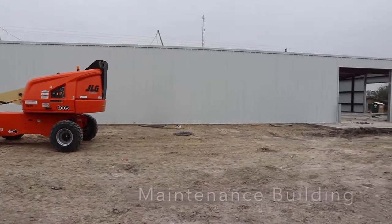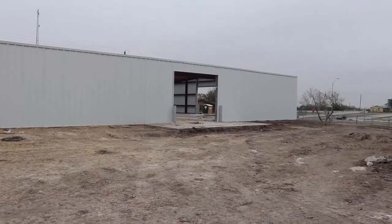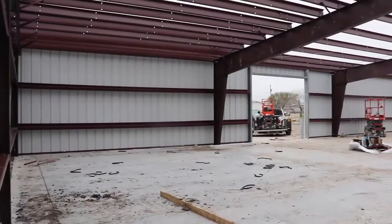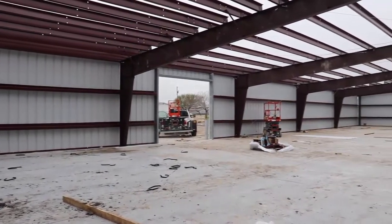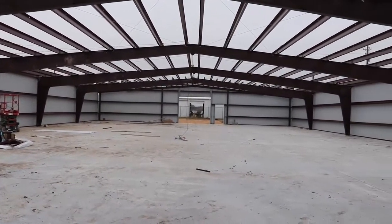What you're looking at here is the maintenance building. We should be able to occupy this building at the end of this month. This will enable us to demolish what we affectionately call the Alamo and sell that property.